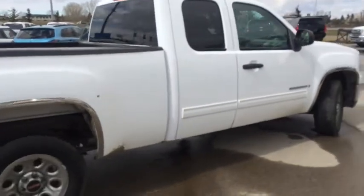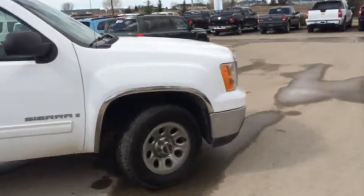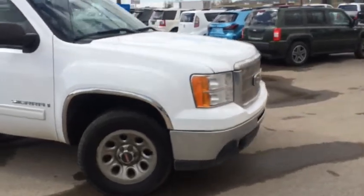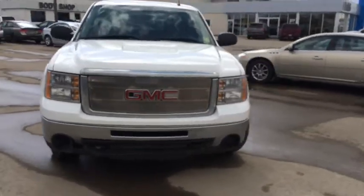If you're looking for a good truck at a good price, then come down to Davis Chevrolet today in Airdrie and take a look at this 2009 GMC Sierra 1500 SLE and take it for a test drive.